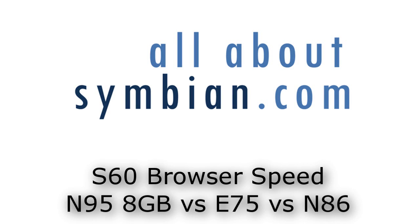In this short All About Symbian video I want to demonstrate the browser rendering speed of a couple of S60 on Symbian Nokia devices. This is to demonstrate the new browser that's available in the N86 as well as the Nokia 5800 and Nokia N97.